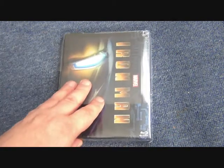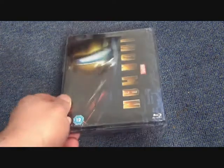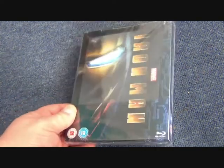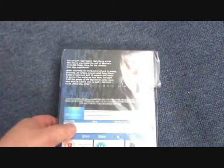Zavvi released this version in recent years and it has a lenticular magnet on the front. This is one of the earlier lenticular magnets they did — not particularly exciting, doesn't get much movement on it. Again it's the very similar shot of Iron Man.